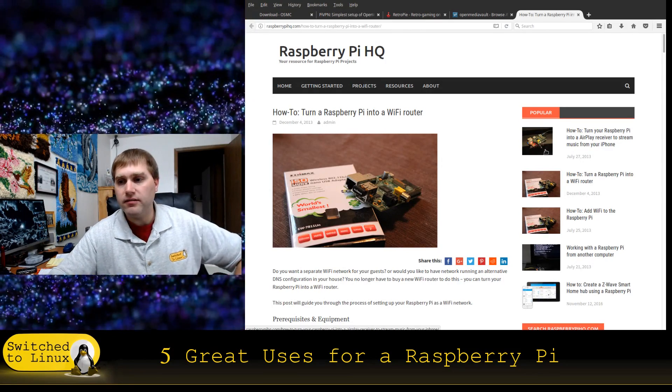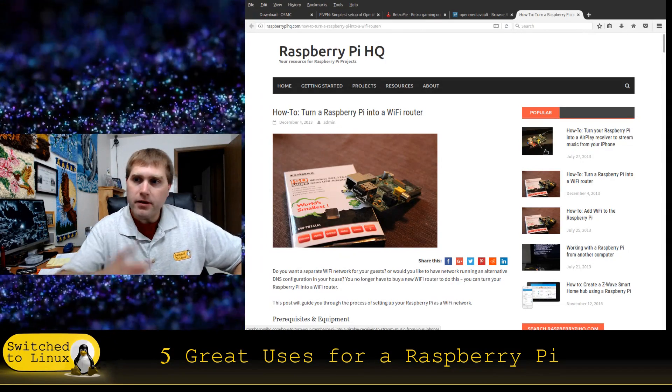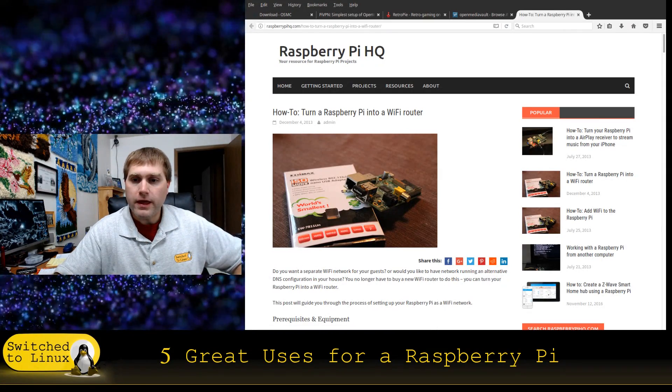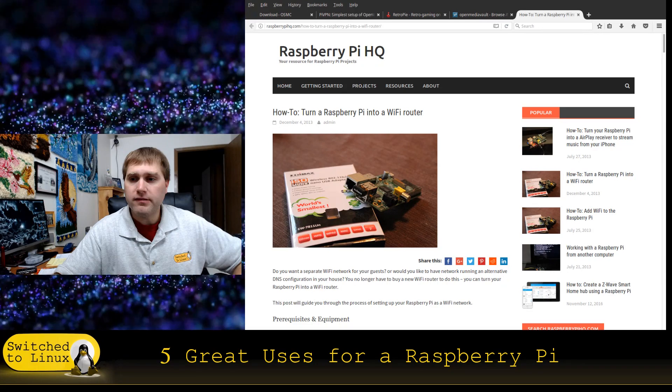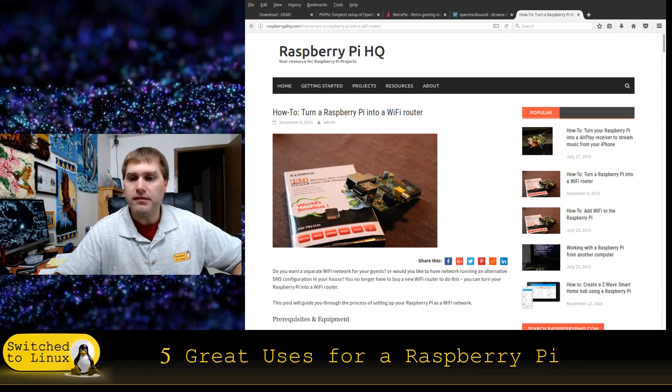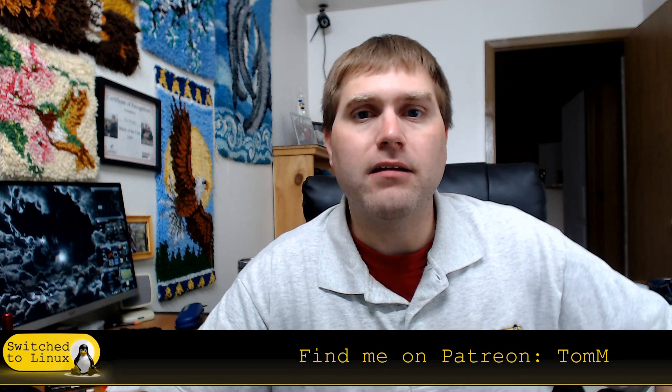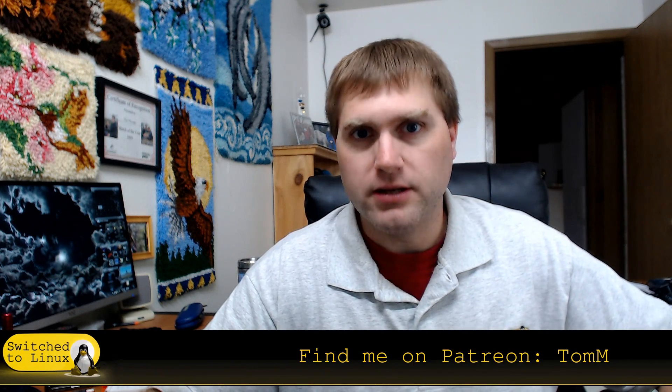Those are some excellent uses for a Raspberry Pi. Let me know what your top uses are down in the comments below. Thank you for watching. If you'd like to help support Switch to Linux, you can find us on Patreon at patreon.com/TomM, or use the Amazon links down below. Thanks for watching, and I hope you enjoy switching to Linux.